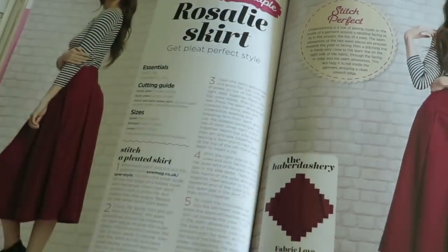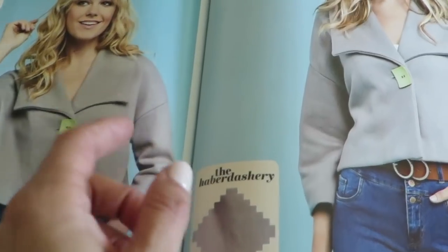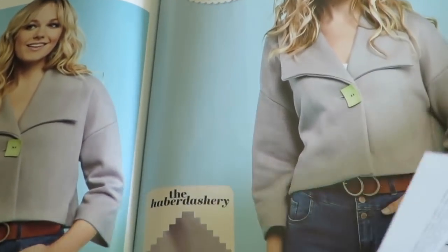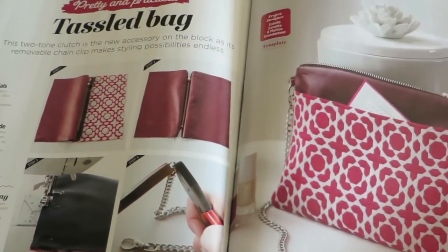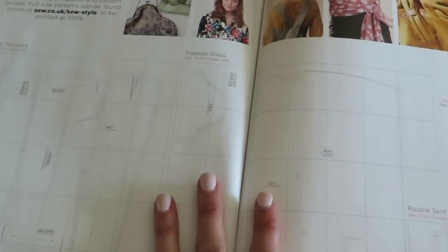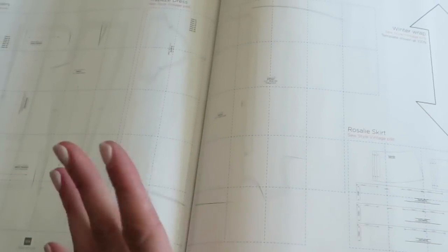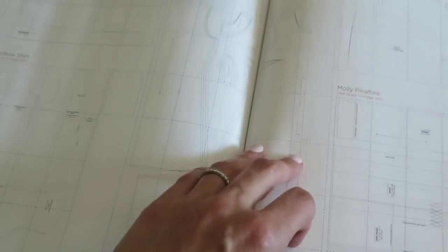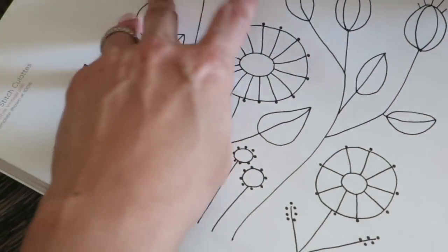Rosalie skirt. Georgina jacket — is that a post-it note stuck to her? It looks like a post-it note. I'm bored with that button. Tasseled bag. Don't you just love this magazine — there's just so many cool things. Here are some templates; you could print them and blow them up, but you could just go online and download them in a more accessible fashion. And if you want to do the stitching on the pants, you can use this template.